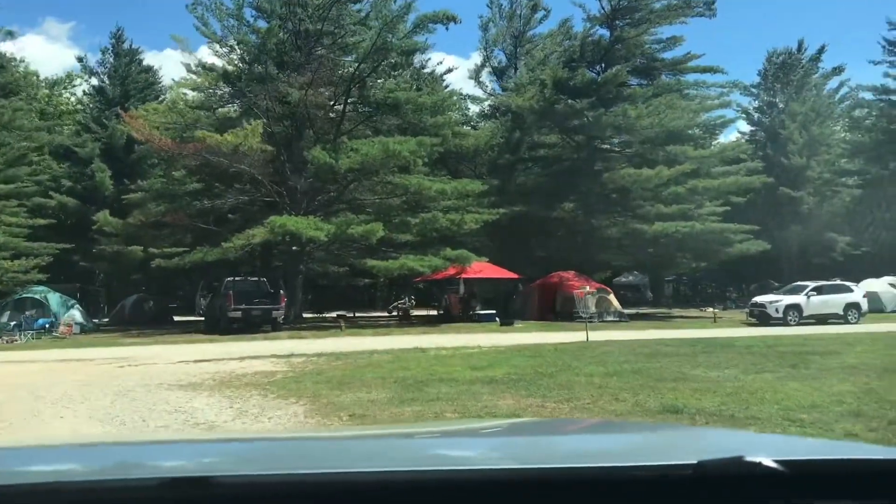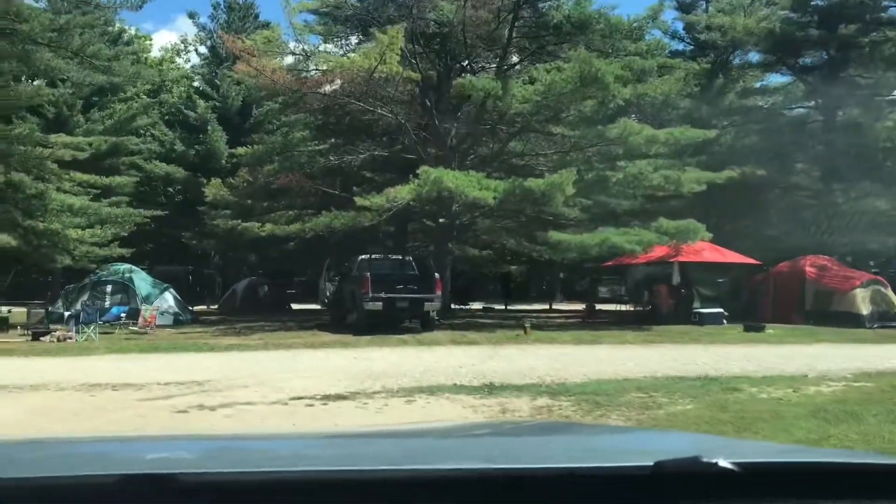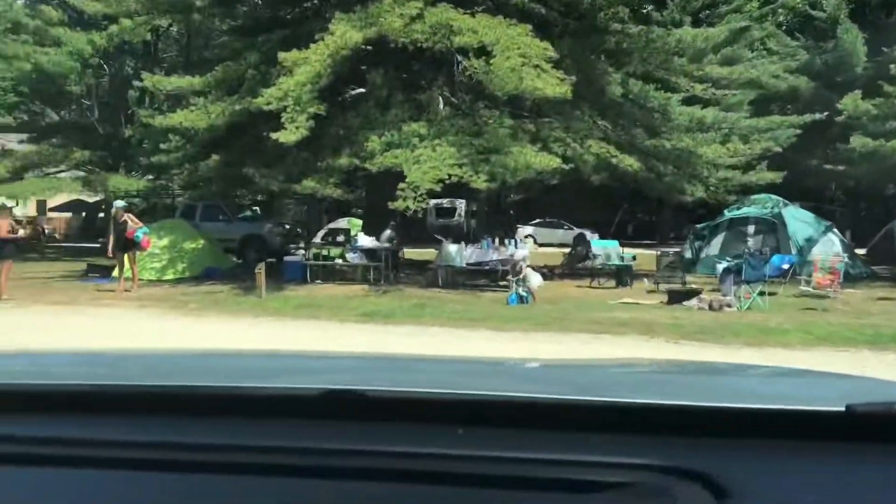Tent sites are across here. These are sun almost all day sites, with a little bit of shade in the morning and in the evening.